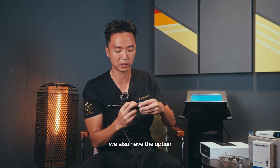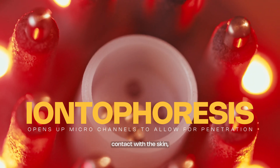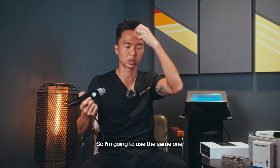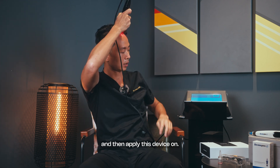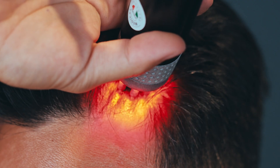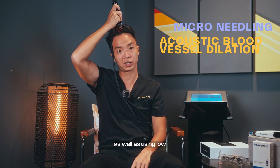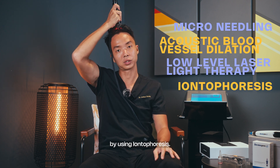In addition, we also have the option of adding iontophoresis, which runs a light electric current across probes. When they're in contact with the skin, it opens up microchannels or small pores to allow penetration of a growth factor medium. You apply the medium to the area where you want to grow more hair, then apply the device. The LED light in this device also helps to activate treatment, combining microneedling, acoustic blood vessel dilation, low-level laser light therapy, and increased absorption of growth factors via iontophoresis.